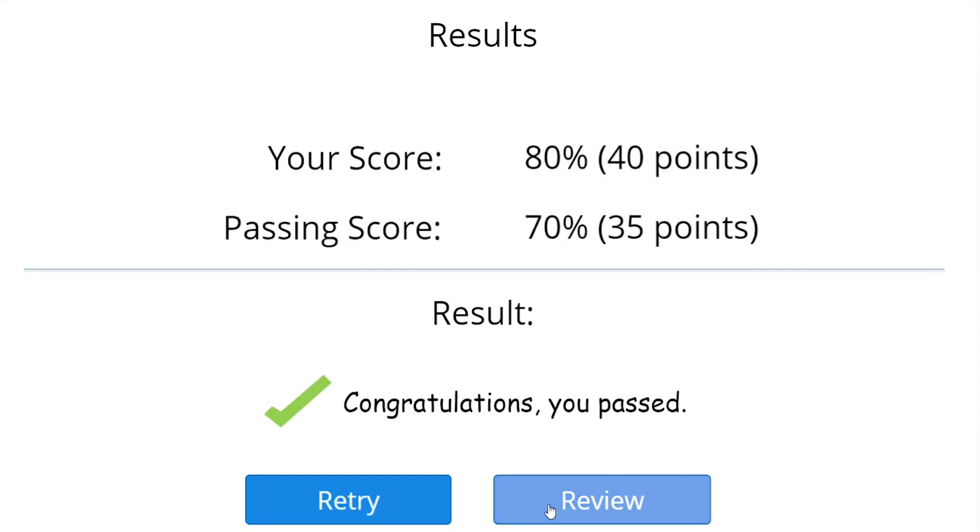Good job, let me show you all the correct answers. At the bottom of the screen, you can see whether you got it correct or not.